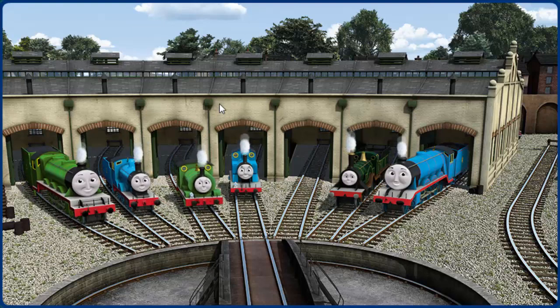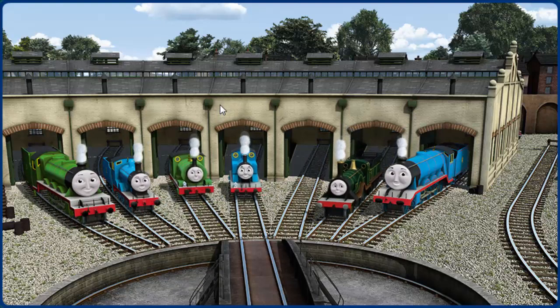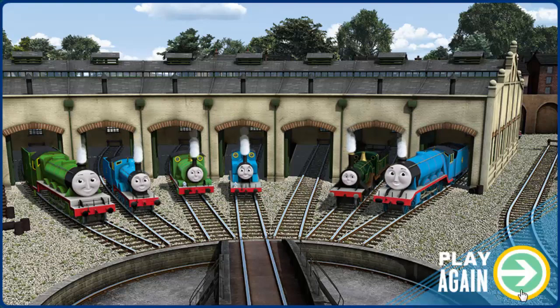You helped repair Henry and Edward and Percy and Thomas and Emily and Gordon. You did a great job! Play again.